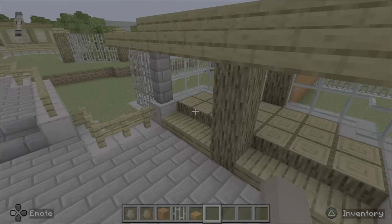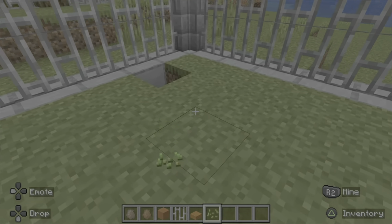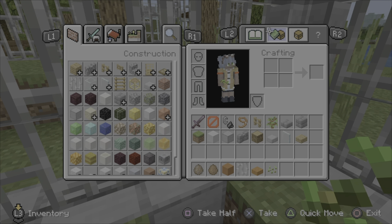Now I want to add the scenery and stuff, so I'm going to do that. I need to get rid of everything in my inventory first.